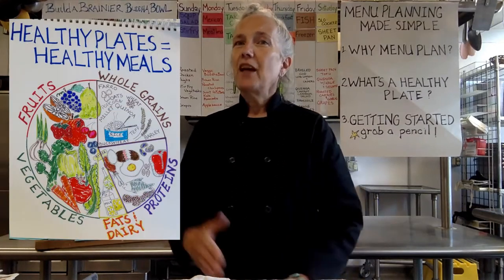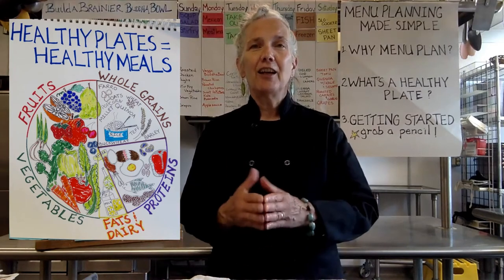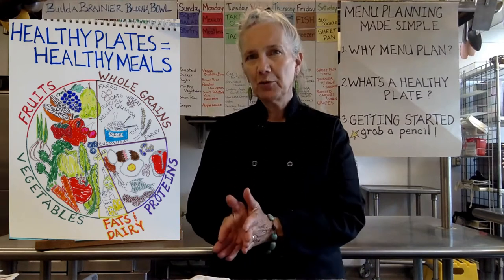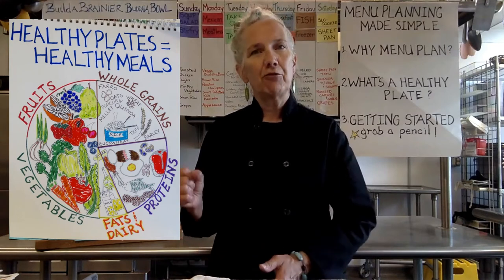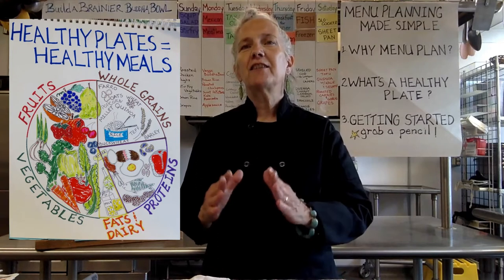So that was our healthy plate. Hopefully you guys remember: half of your healthy plate is a bountiful selection of fruits and vegetables, a small quarter of whole grains, a small quarter of that four-ounce serving of protein, and then a little bit of fats and oils.